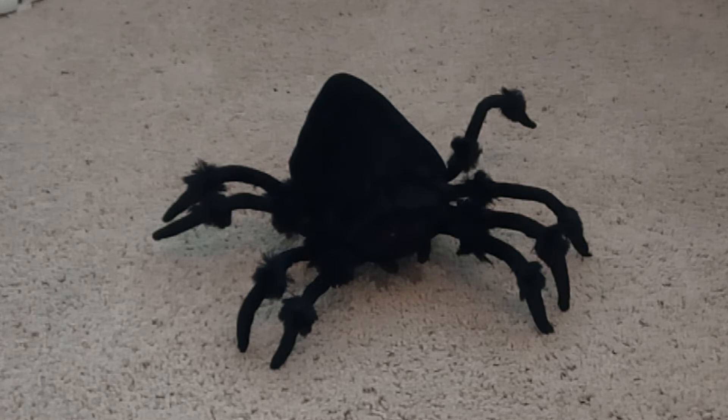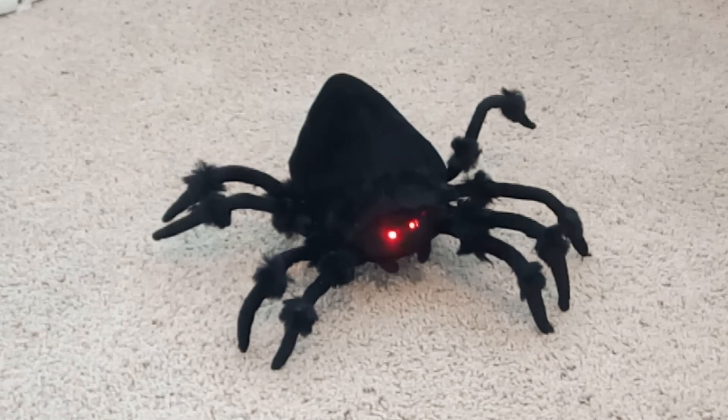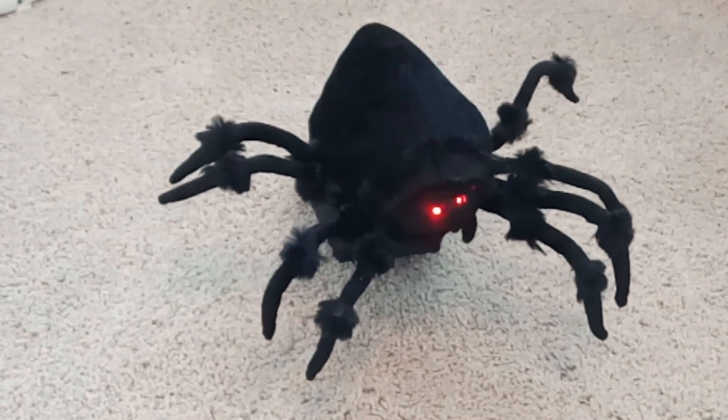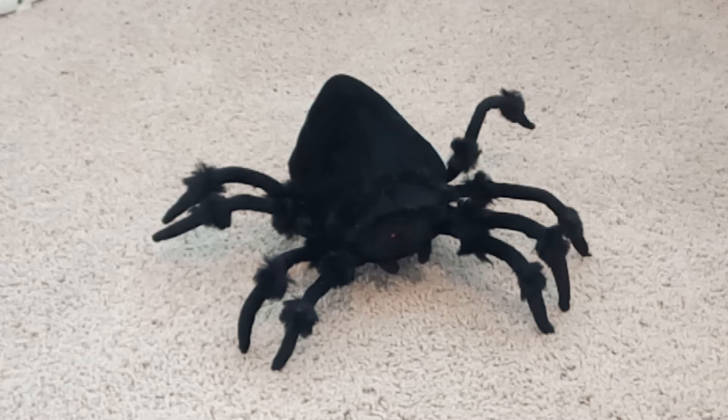I'm gonna go ahead and set him off for you guys. He is activated by any loud sound like a clap, or he is motion activated. And like I said he is activated with motion as well.